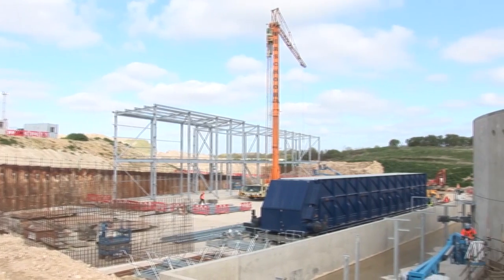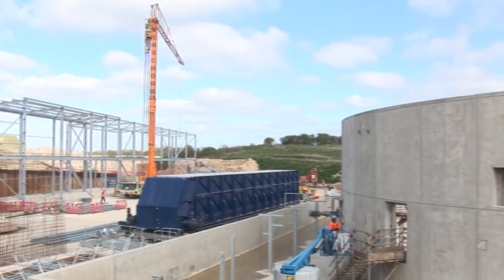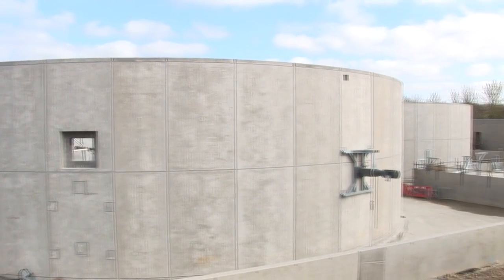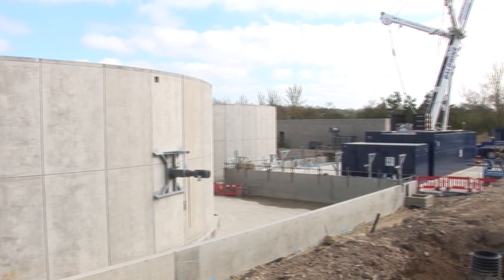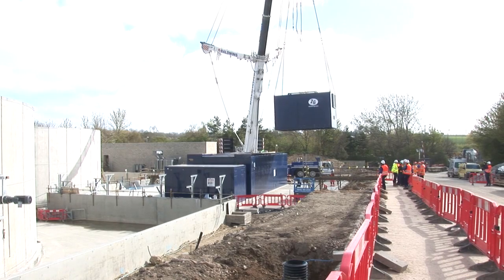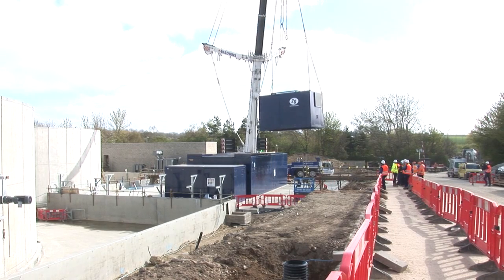My name is Andy Harris. I am the project health, safety and environment manager within project delivery. On this project I personally have been working on it for two years, through development. But British Sugar have been working on AD for probably the past five or six years in various forms. We're at the Bury Sugar factory at Bury St Edmunds, at the northern end of the factory, what was an old industrial area of the site. We're developing an anaerobic digester to process sugar beet pulp, which is the fibre left over from processing sugar beet.